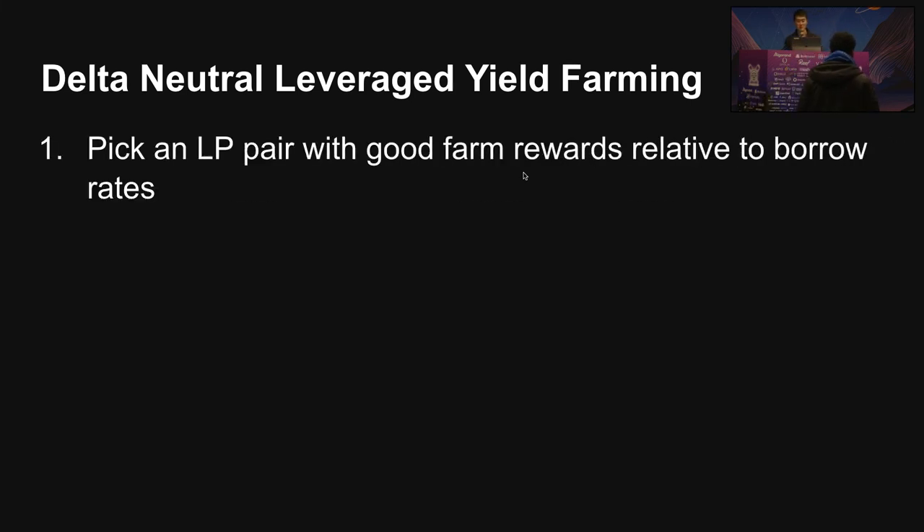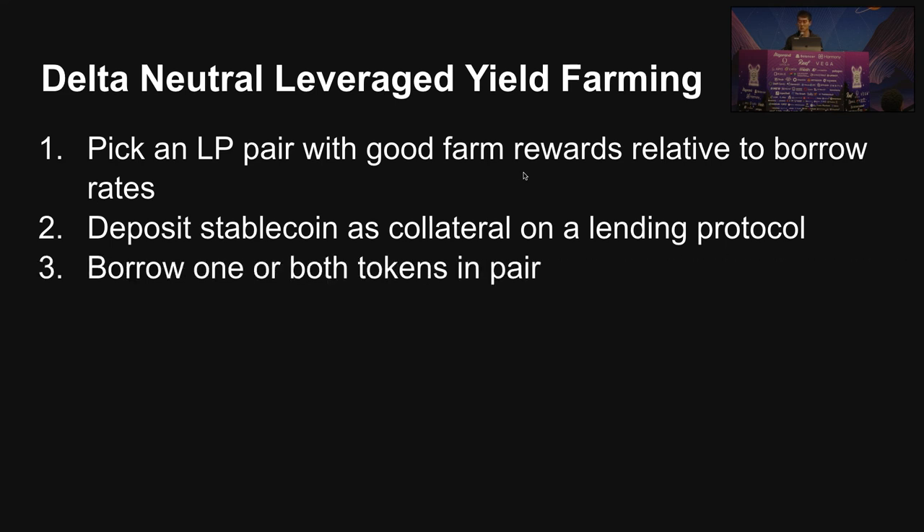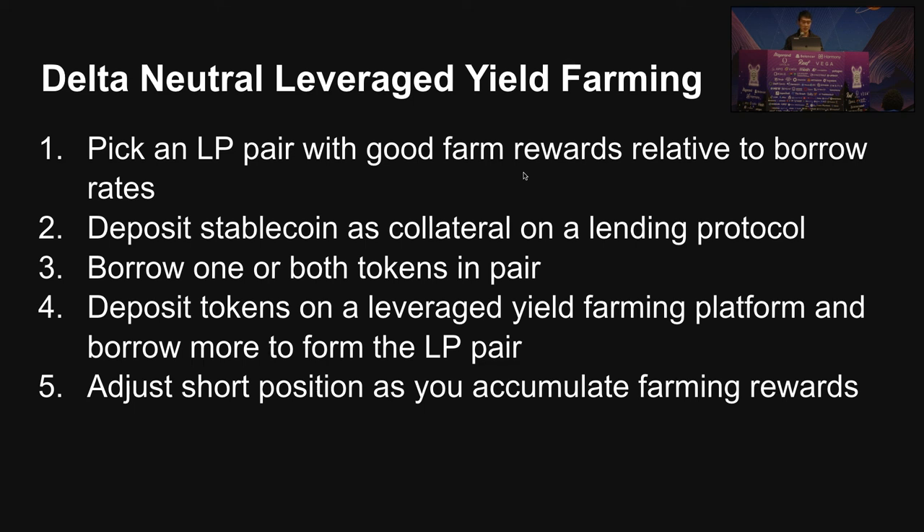Let me introduce Delta Neutral leveraged yield farming. First, you want to pick a pair of tokens that have good farm rewards relative to the borrow rate. Second, you deposit stablecoin as collateral on a lending protocol and borrow one or both tokens. Then you take the tokens and put them on a leveraged yield farming platform, which lets you deposit tokens, form LP, borrow more, and add that to your LP position — because your liquidity position is collateral for the leveraged yield farming platform.